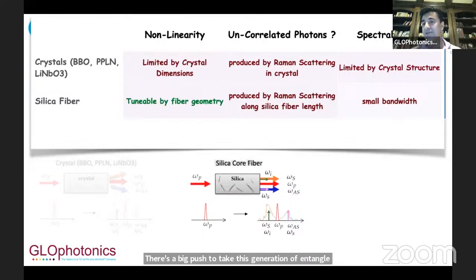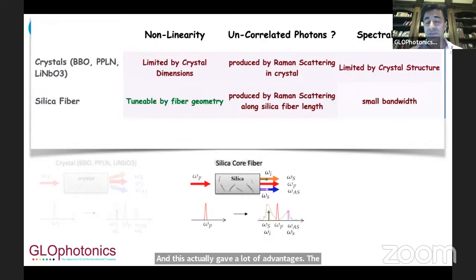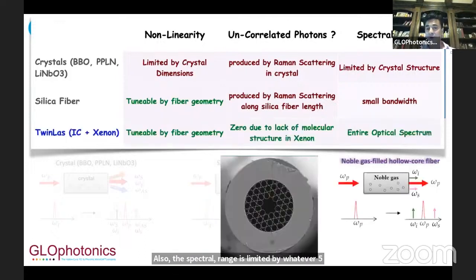The first approach was to create standard silica fibers, which gave a lot of advantages. You could have tunable nonlinearity by just changing the fiber geometry — the diameter and the length. Also, being in a fiber allows you to collect all the light inside the spatial mode of the fiber itself, which is a distinct advantage over crystals. The disadvantage is that light goes through really large amounts of silica, which increases Raman scattering all along the fiber length. Also, the spectral range is limited by the fiber properties.